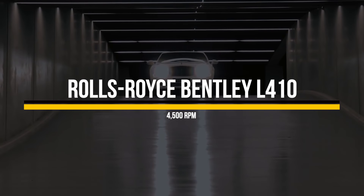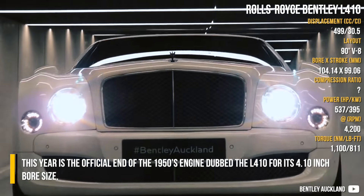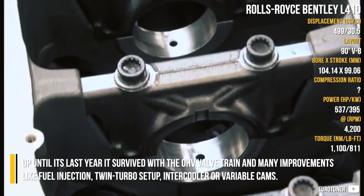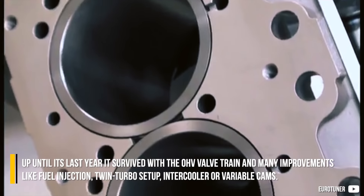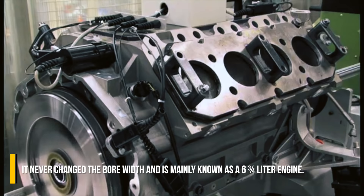This year is the official end of the 1950s engine dubbed the L4-10 for its 4.10-inch bore size. Up until its last year, it survived with an overhead valve train and many improvements like fuel injection, twin turbo setup, intercooler, or variable cams. It never changed the bore width and is mainly known as a 6.75-liter engine.